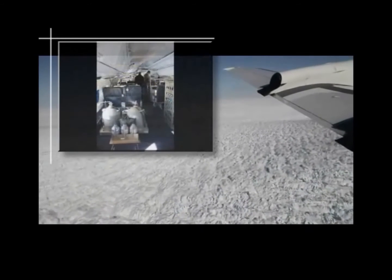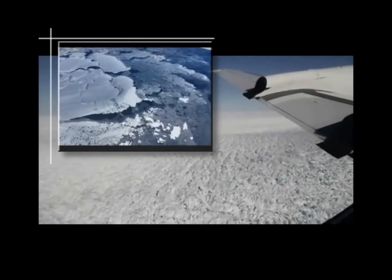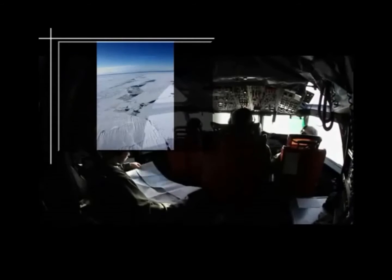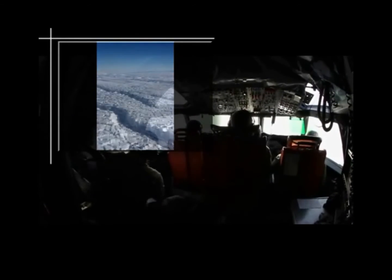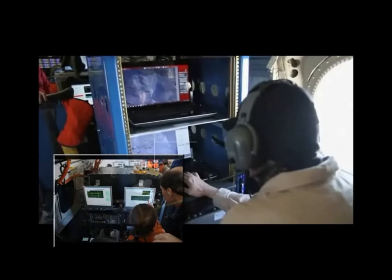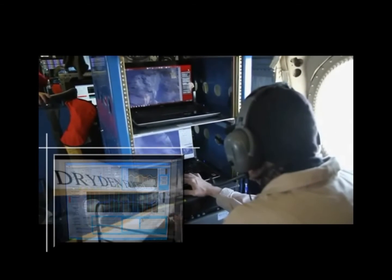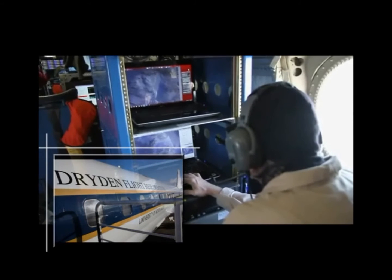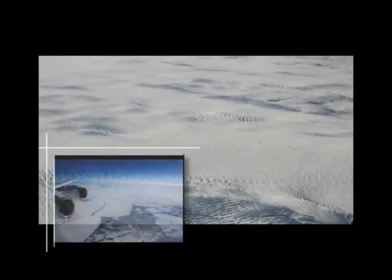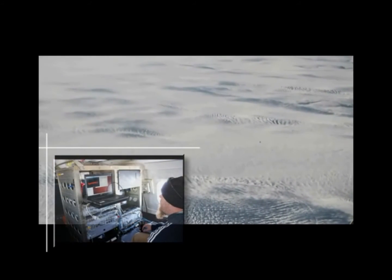NASA has been monitoring these for almost 16 years. We began with flights using some of our aircraft in 1995, using just a laser altimeter. Operation IceBridge is adding to that data set and extending it, along with the ICESat data that had been collected before. By combining these data sets, we'll have a long-term time series about what's happening there, so that we can better understand the dynamics of the ice caps and use them as early warning indicators of what is happening in our climate.